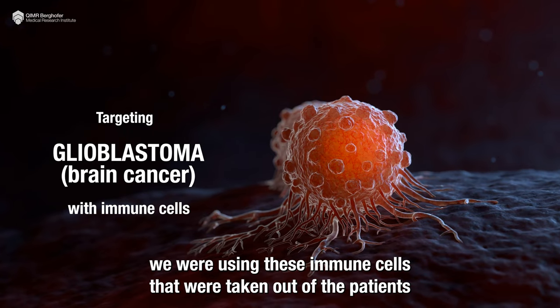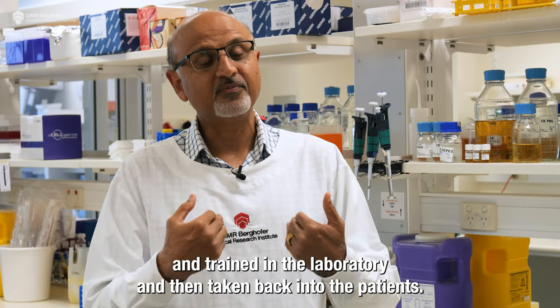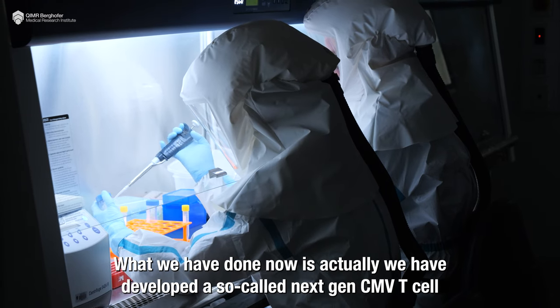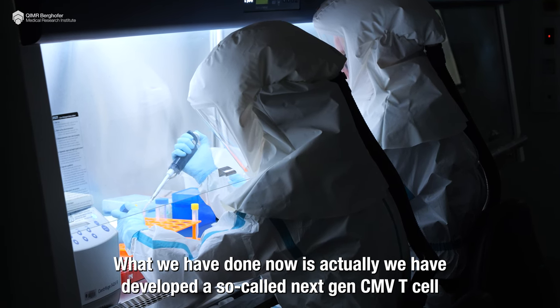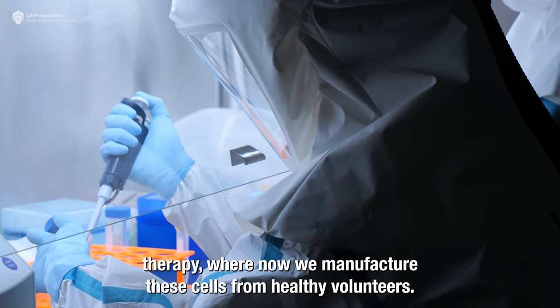In our previous studies we were using immune cells that were taken out of the patients, trained in the laboratory, and then taken back into the patients. What we have done now is develop a so-called next-gen CMB T-cell therapy where we manufacture these cells from healthy volunteers.